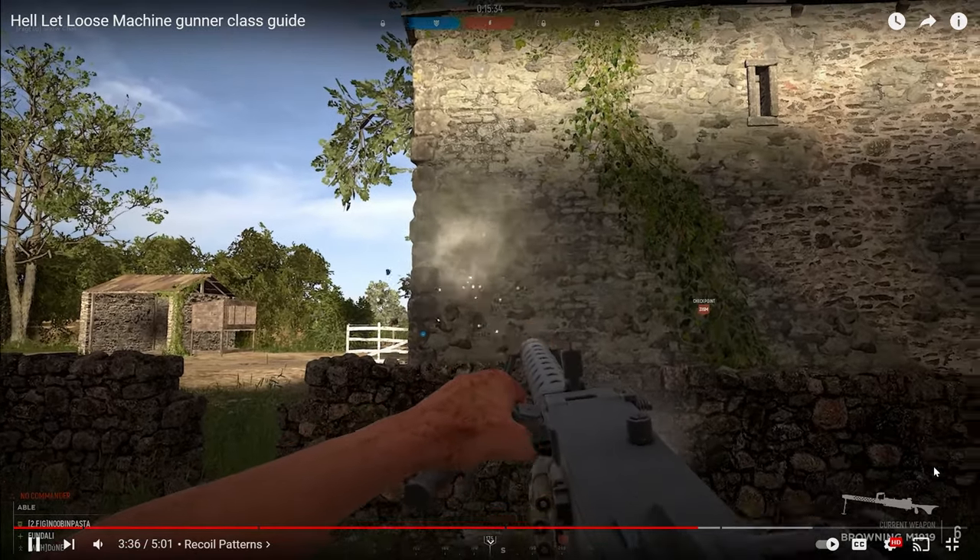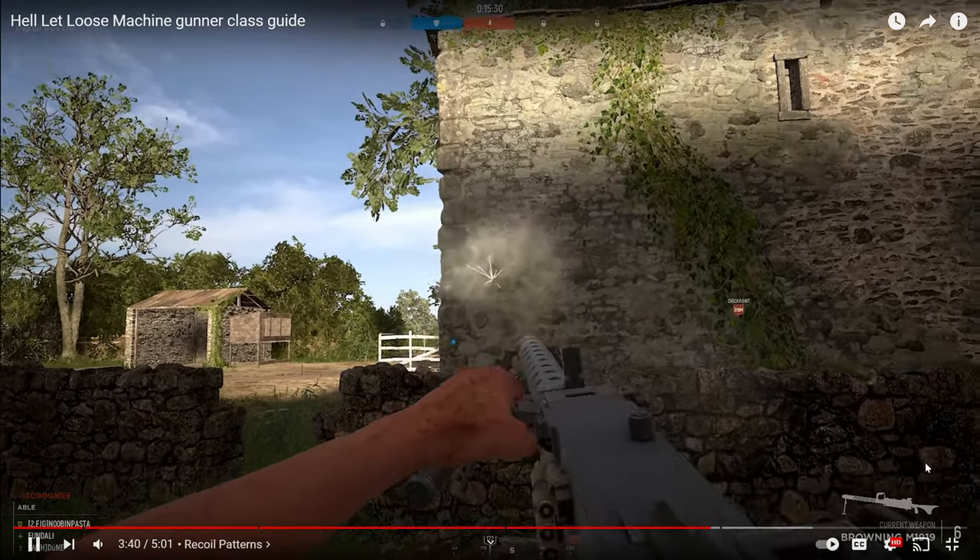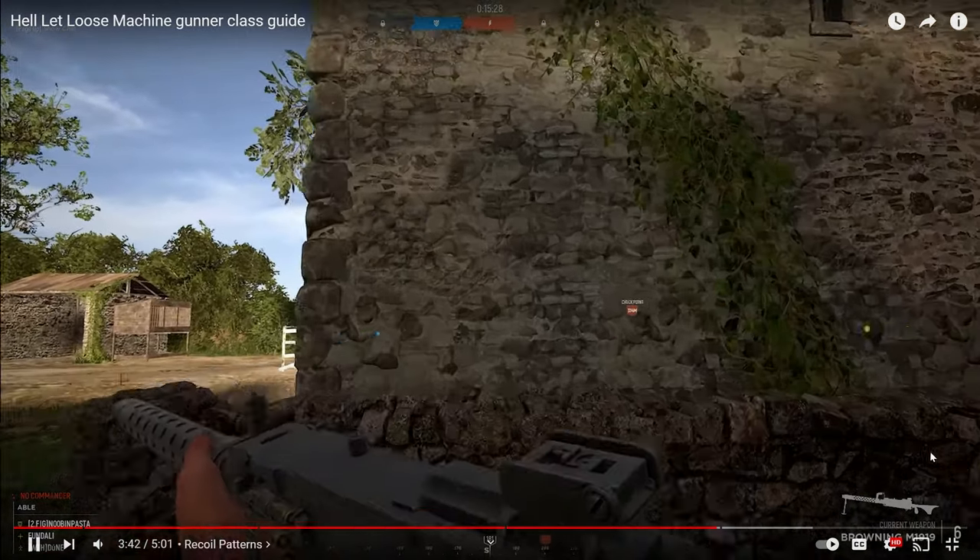The hipfire comes with a footnote though: if you practice enough, there's a 70-meter limit on how far your bullets will travel when hip firing.